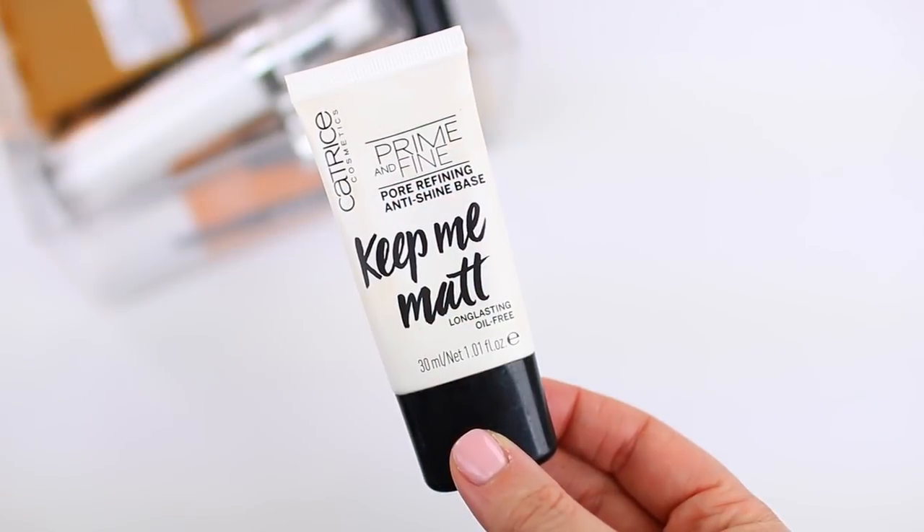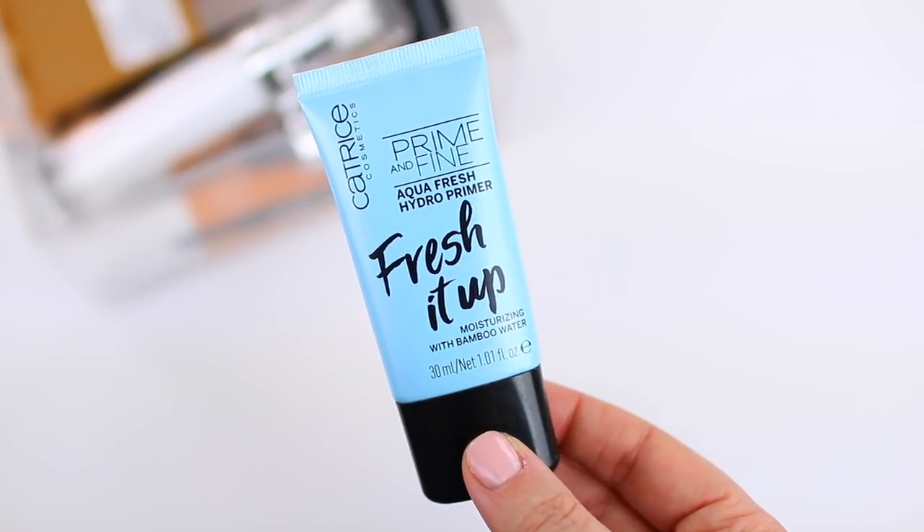The first update product is the Catrice Prime & Fine Pore Refining Anti-Shine Base. I've used up about a third of this product, but I think I'll use it more in spring and summer because this is more of a mattifying base — that's what I typically go for in warmer months. I also made better progress on the Catrice Prime & Fine Aqua Fresh Hydro Primer, which is one of my go-to primers during fall and winter. I really focused on using it during January and February and I'd say I have about a third of this product left. I'll probably put it away and focus on it again during fall and winter. A little bit goes such a long way, so these have lasted a lot longer than I initially thought.